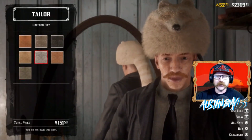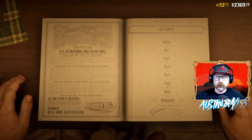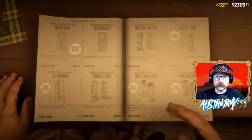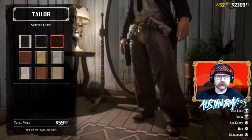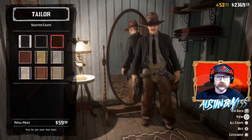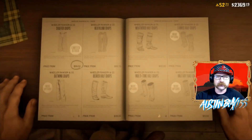Also dropping today we have a pair of new chaps. The newswire states them as the Schaefer chaps. We can check them out right here — they are pretty cool. We might build a pretty cool outfit with these and the raccoon hat. They're $59, not too bad, and come in a whole bunch of different colors. They do look pretty cool for a mountain man outfit.